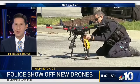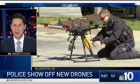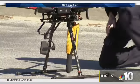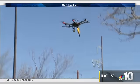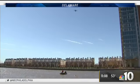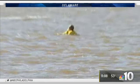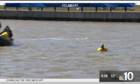Using drones to save you from drowning — that's one of the missions of a new program for the Wilmington Police Department. This is video of a mock rescue. It works like this: when police get a call about someone in the water, they put a flotation device on a drone, then launch the drone, put it right over the person in distress, and drop the float to keep you safe until a rescuer can get to you.